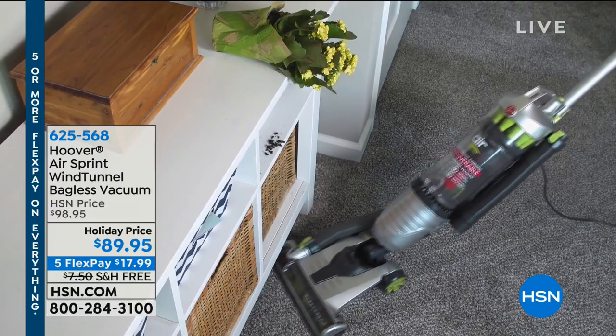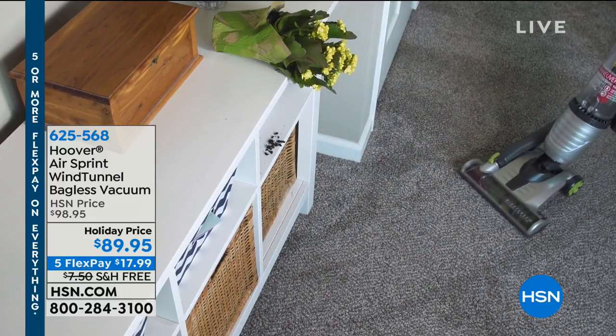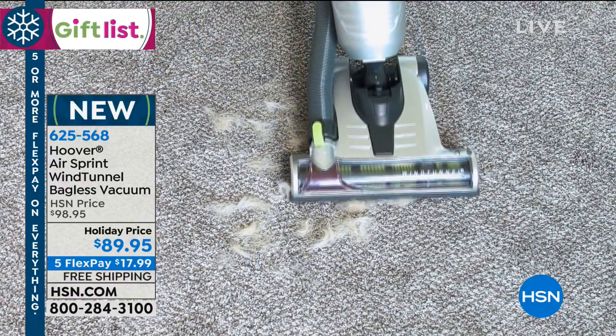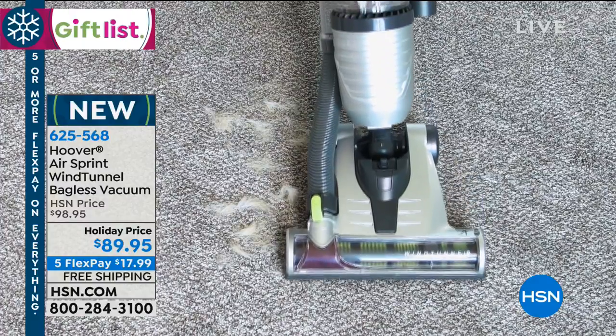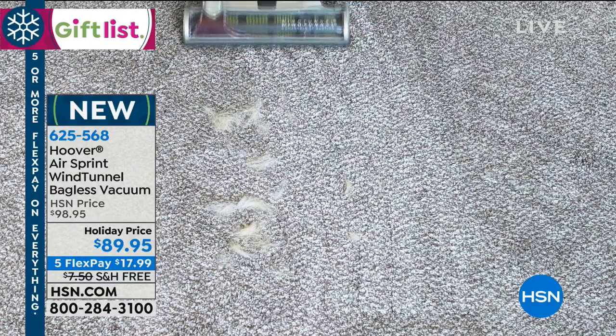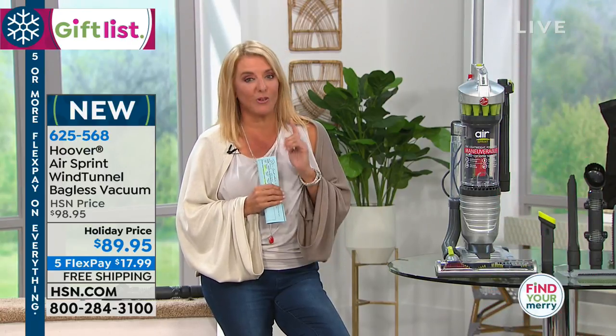You're watching HSN and we've got a 24-hour gift giving event going on. This is the gift to give yourself because nobody likes cleaning around the house and we'd like to make it easier. While this would be an okay gift to give somebody else, it's really one of those great gifts you should get for yourself. This is a special opportunity buy — Hoover came to us and said if you take all of the quantity, we will give you a smoking hot deal, and we did.